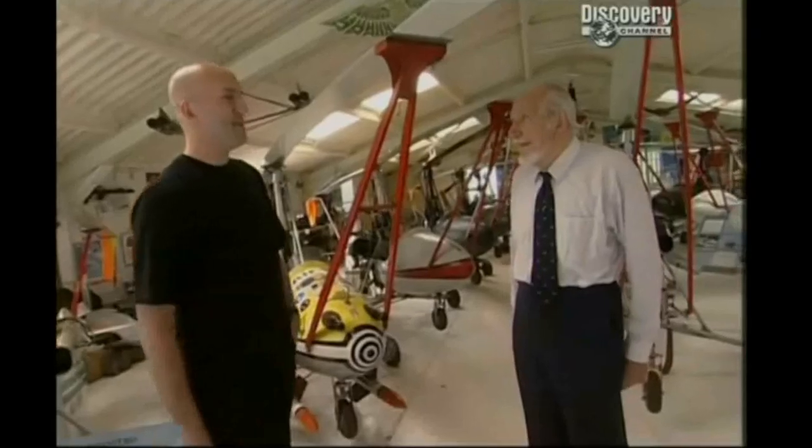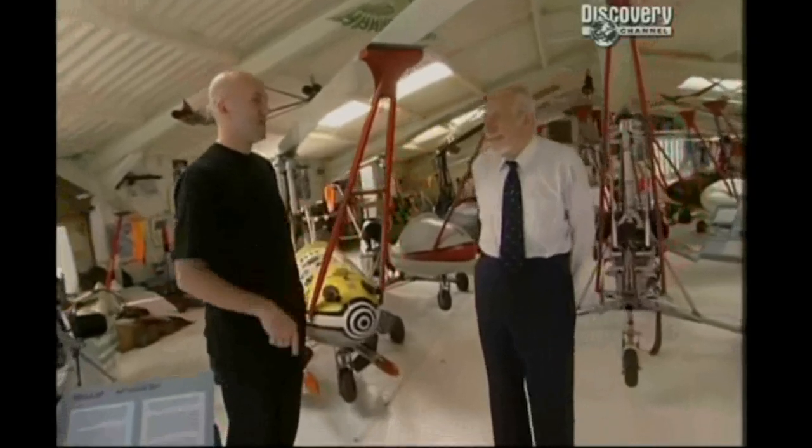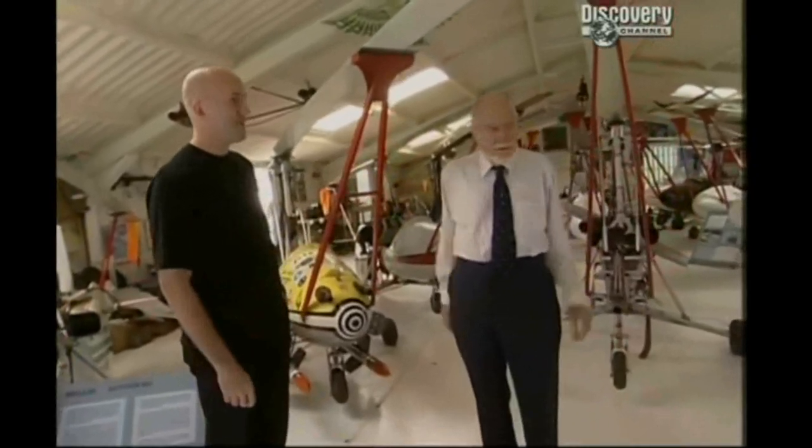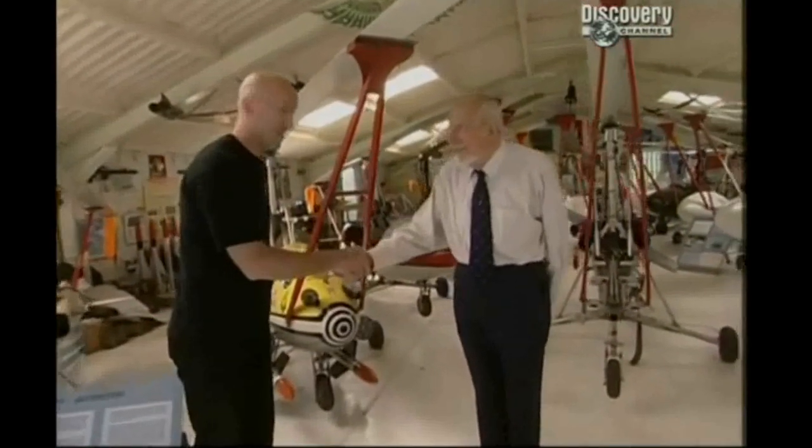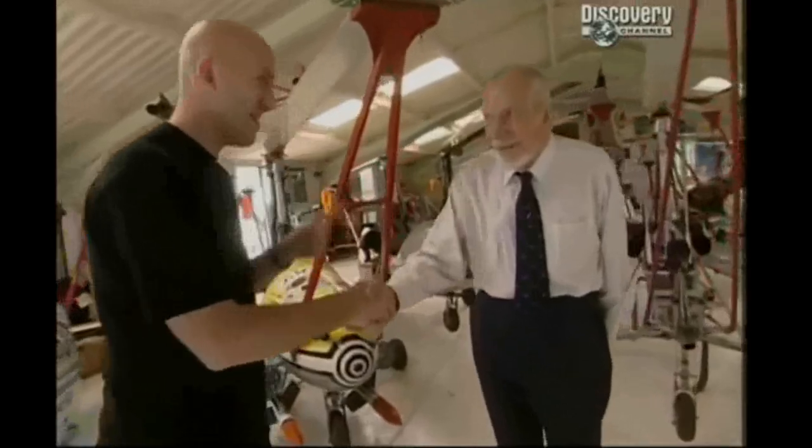"I'll make a deal with you — if we get it going and get the right paperwork sorted out, you take me up in one." "I'm the 130 horsepower Rolls-Royce engine version. Do you want to do that?" "Yes." "I'll make a deal with you. Do that on camera so I can't bottle out." "I'll go up with you."